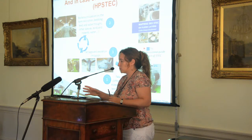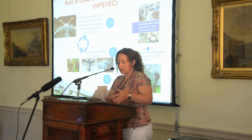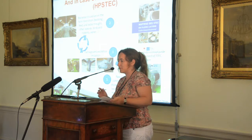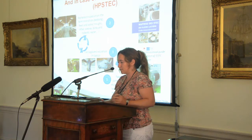We wrote about this management of ESTEC in general and at the farm level in a booklet edited by the French Dairy Association. If you can read French, I have put an email address where you can ask for the book.